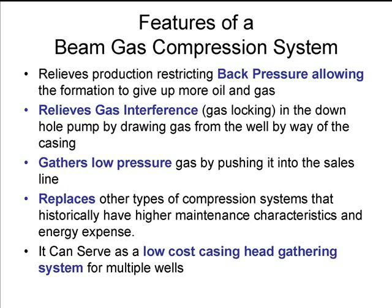Also, by relieving any gas interference or gas locking, it allows your pump to be able to work better without having to have any additional maintenance issues.